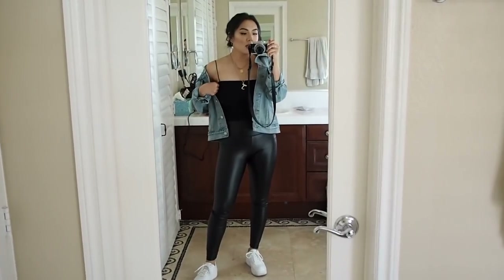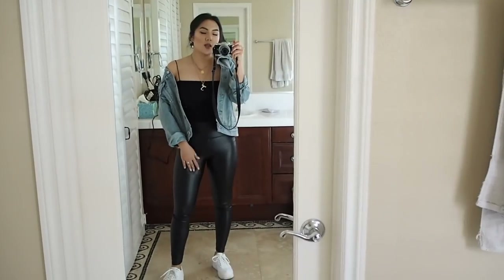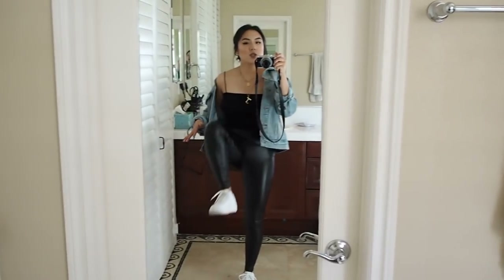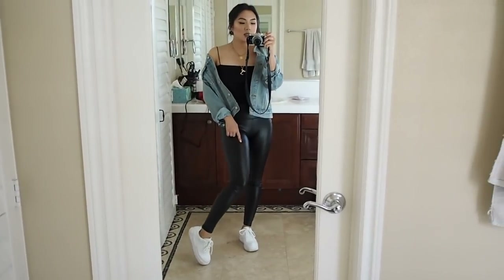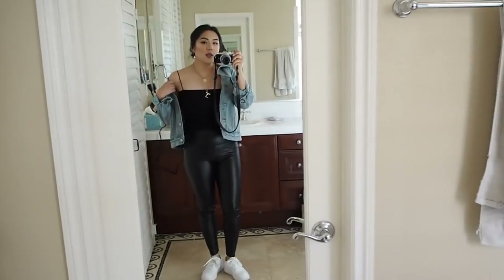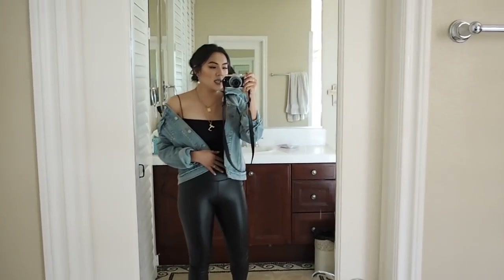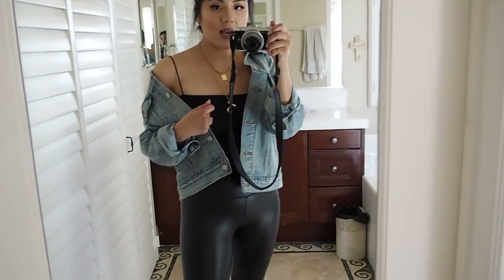My top here is from Zaful — it's just a crop top. In the photo I'm wearing the other leggings, but I decided to wear these ones because they're a lot more stretchy and more comfortable than the Zara ones. My sneakers are the Nike Air Force Jester XX. This denim jacket is the trucker or boyfriend jacket by Levi's — I'll leave a link to this down below in the description.